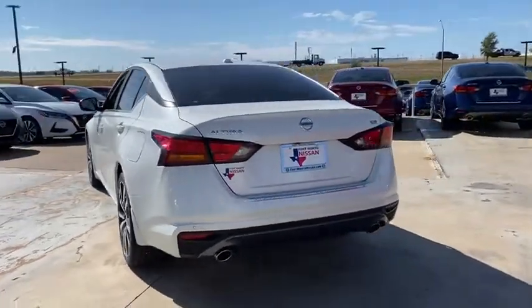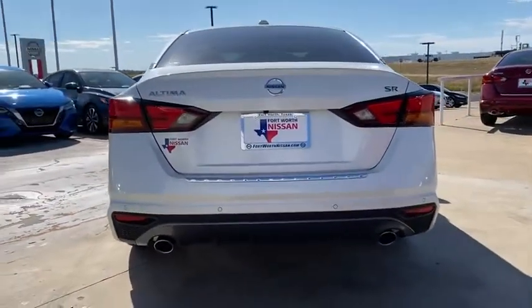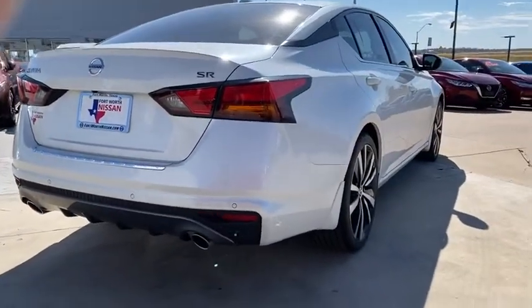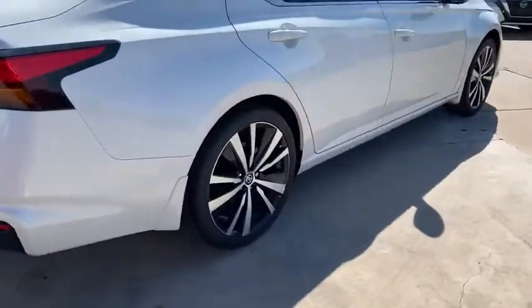Here are some of this vehicle's great options: traction control, dual airbags, alloy wheels, power steering, four-wheel disc brakes, trip computer, security system.